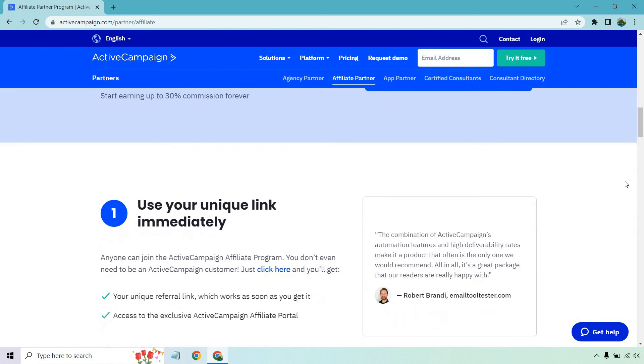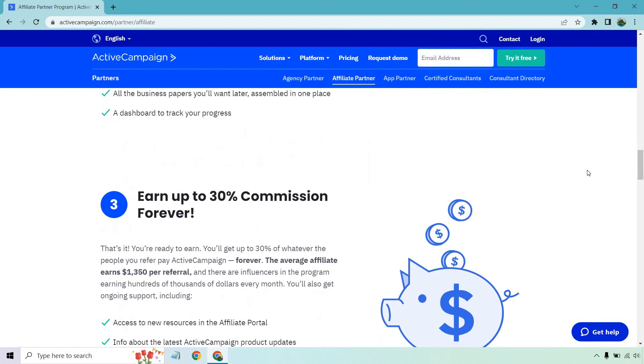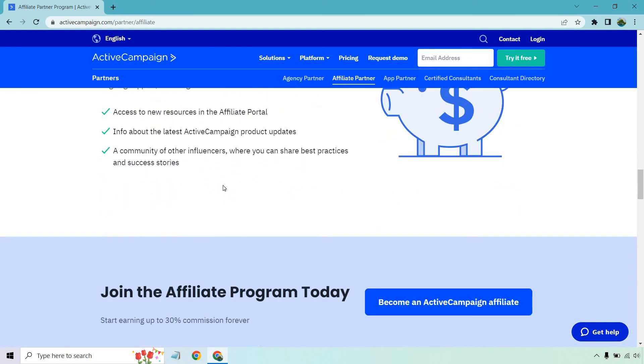This covers the steps: using your link, getting a free starter pack with tips and success, and earning up to 30% commission forever. The average affiliate earns $1,350 per referral — that's pretty significant. It sounds like Active Campaign knows their numbers, which is always a good thing.